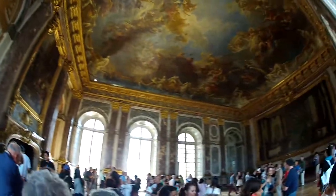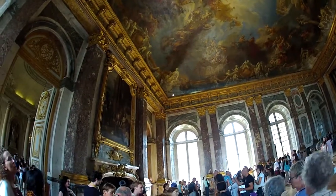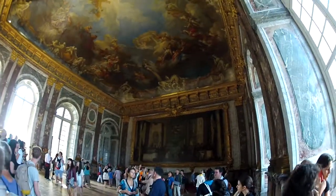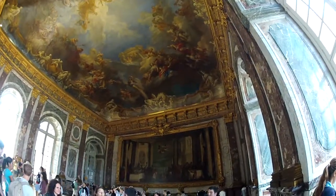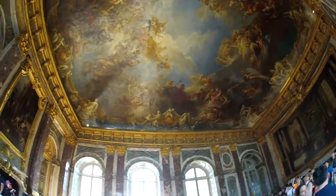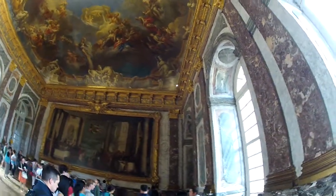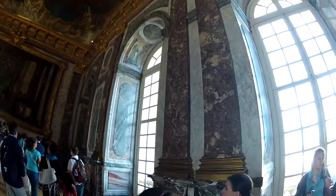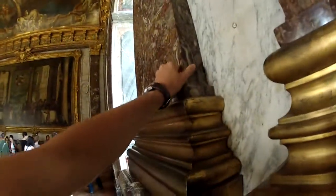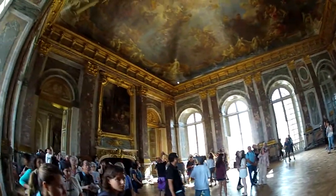Someone said this was the Hercules Room — very impressive, very nice ceiling, very nice trim, a lot of nice marble. It's a nice French marble. Love it. Great job, Herc.